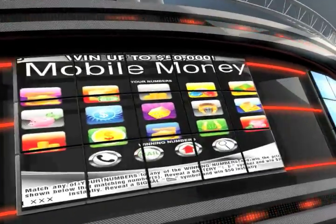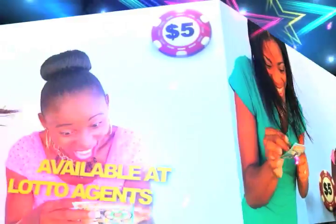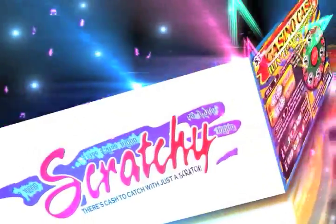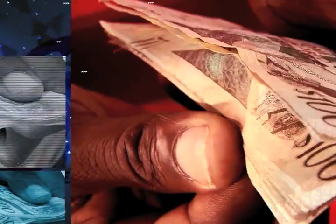There's even more. Get a mobile money or casino cash Scratch Card for $5 and you can win up to $50,000. Hurry, get your Scratchy at all lotto agents. There's cash to cash with just a Scratch.